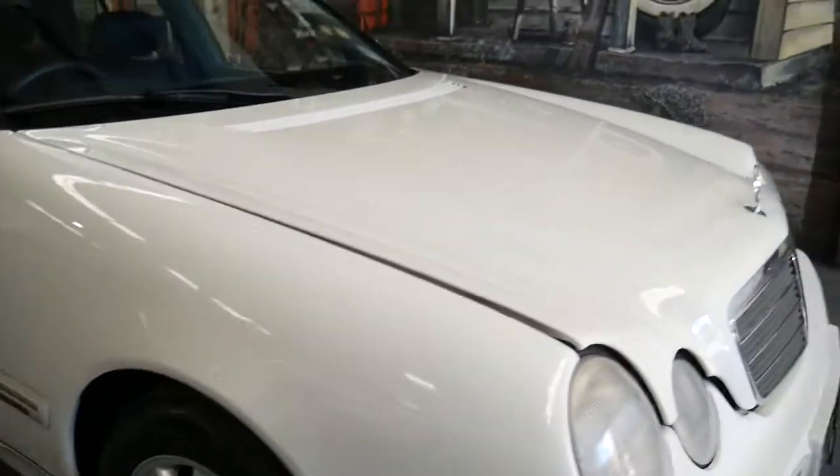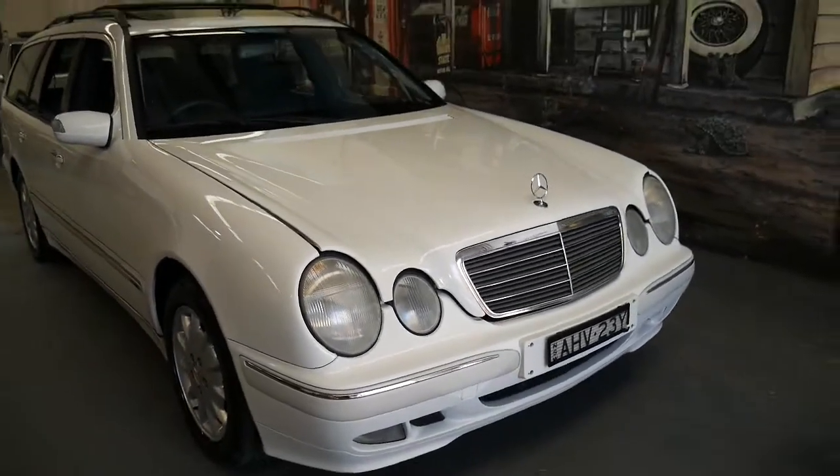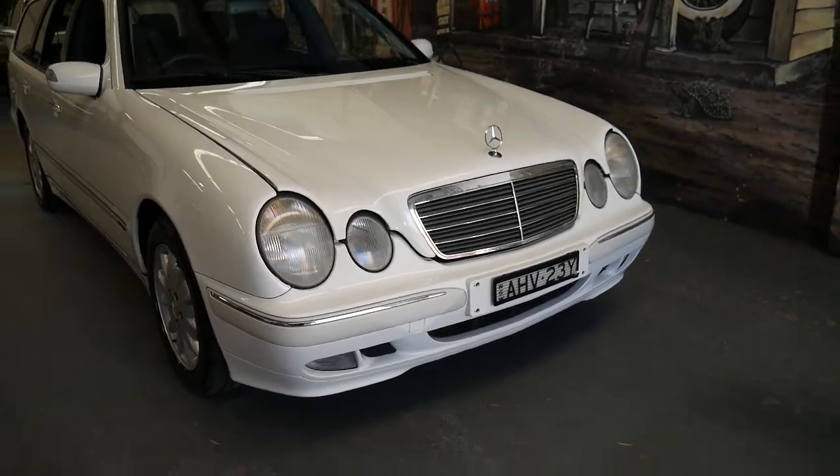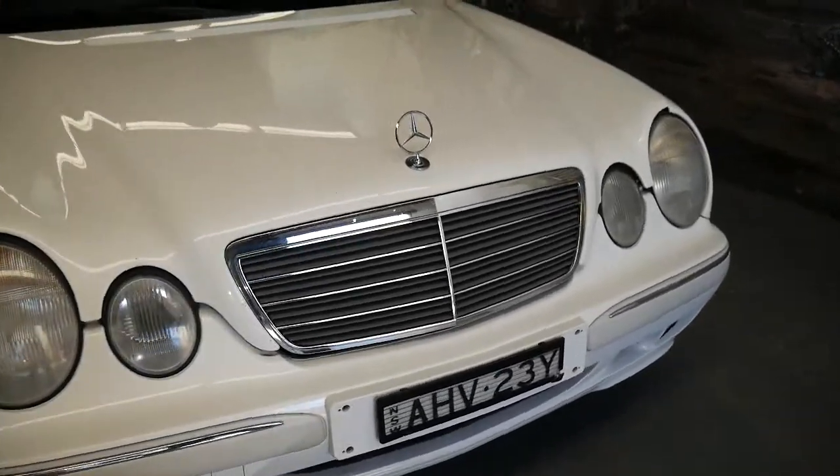They are well ahead of their time. I don't think ESP was available on just about any other car in 1999 — maybe a Lexus. And the fact that it's got 10 airbags is remarkable.